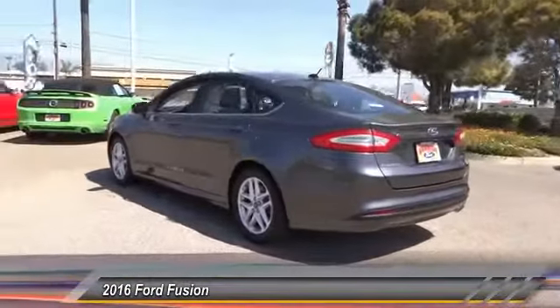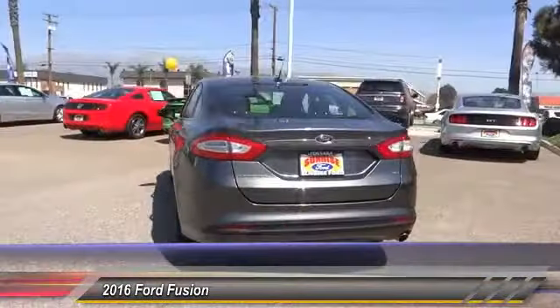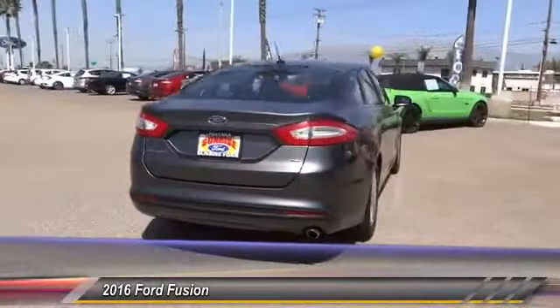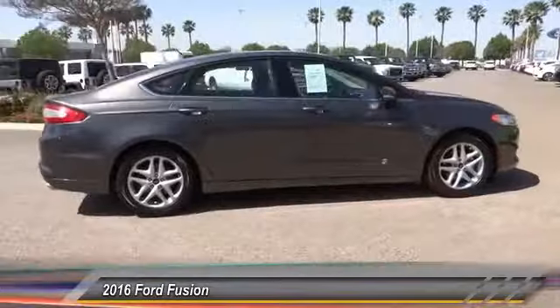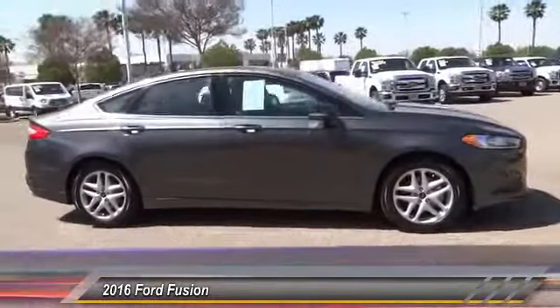Here are some of this vehicle's great options: anti-lock brakes, backup camera, driver airbag, air conditioning, alloy wheels, cruise control, power locks, CD player, power windows, and power seats.